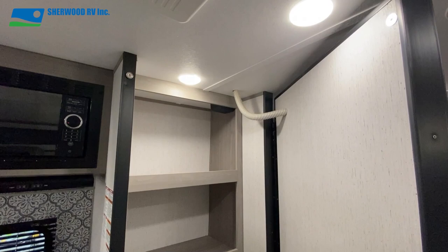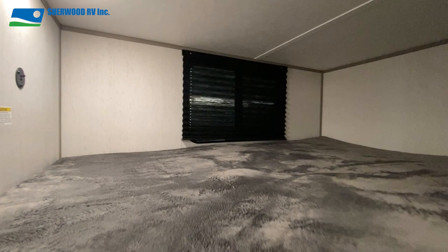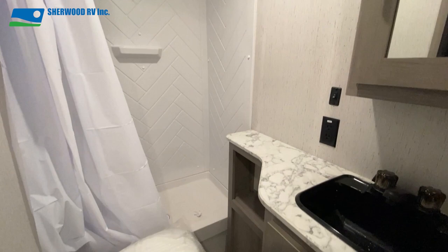The entertainment wall opens up to reveal an impressive pantry storage space. The two bunks are LED lit, have their own windows and USB charging ports.